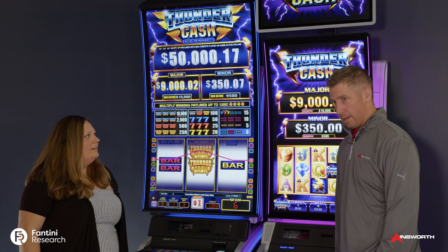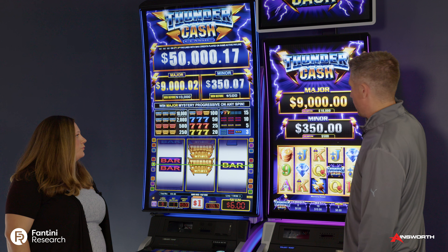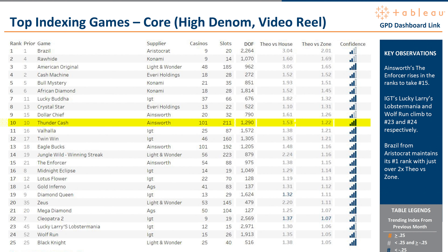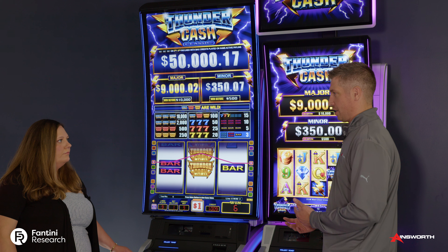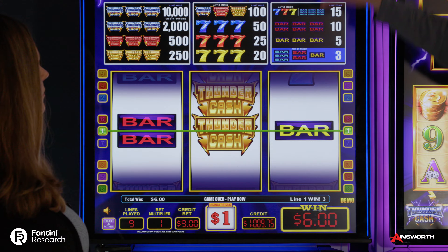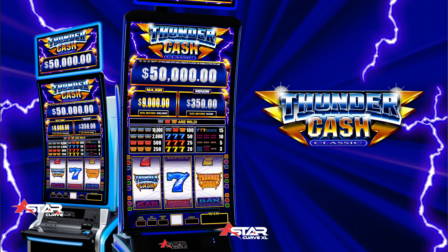So we've got Thundercash here. Do you want to give us a little overview on that? So you're looking at Thundercash Classic, set up here next to our original Thundercash game. The original Thundercash game on the Fantini report — probably five years now — top 25 high-denomination game. So we've taken it to a three-reel format here, maintaining the branding. Players certainly recognize Thundercash; it's one of those games they sort of look for, they ask for. These titles are both available on either of these cabinets — your classic available on the XL 55-inch single screen, or the 43-inch regular A-Star curve.